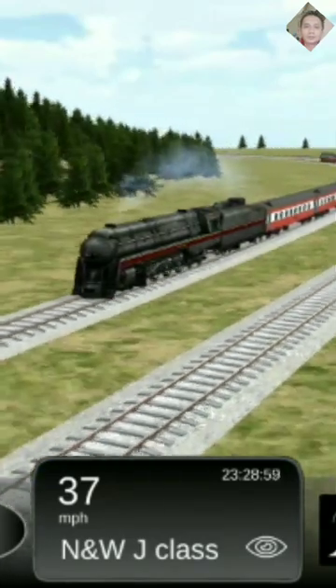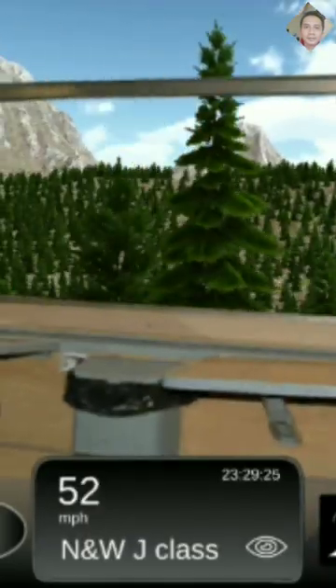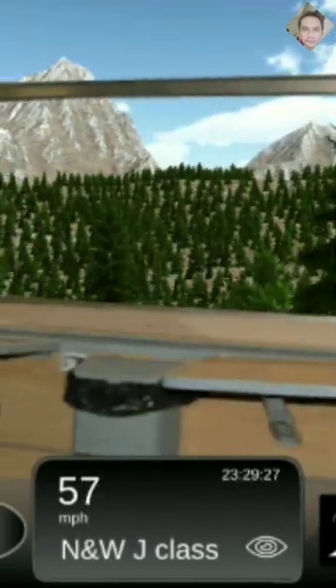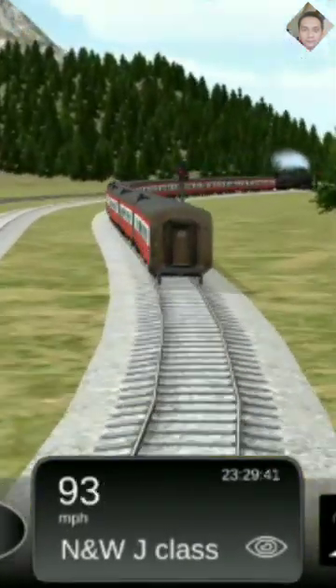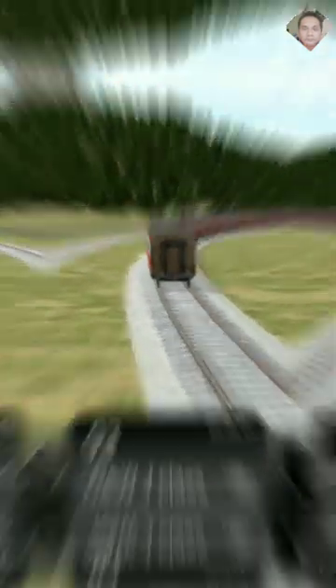The Norfolk and Western Class J was a class of 14 4-8-4 northern streamlined steam locomotives built by the Norfolk and Western Railway at its Roanoke shops in Roanoke, Virginia, from 1941 to 1950.